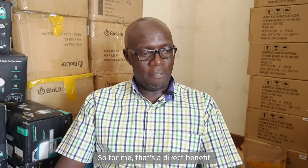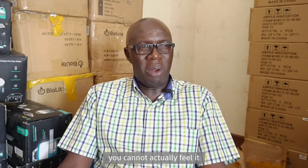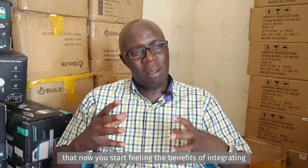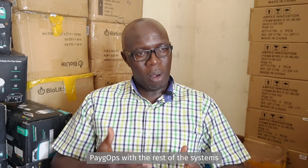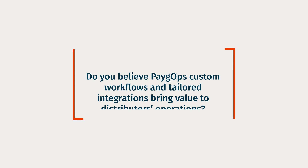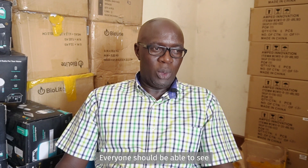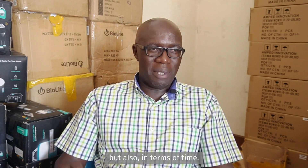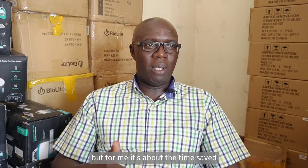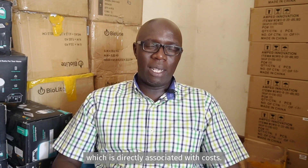For me, that's a direct benefit which, if you have not experienced it, you cannot actually feel it. It's only when you start experiencing it that you begin to feel the benefits of integrating PaygOps and the rest of the systems within the organization. Everyone should be able to see value in terms of cost savings, but also in terms of time — and for me, it's about the time saved, which is directly associated with cost.